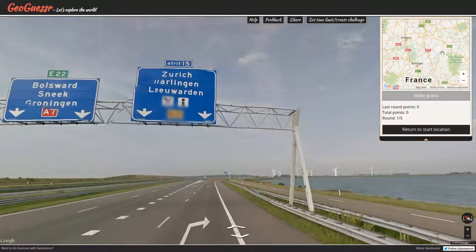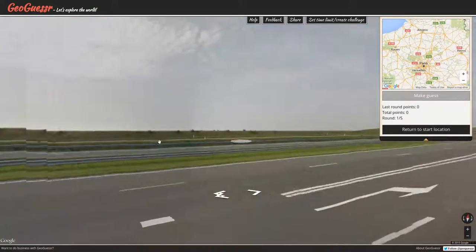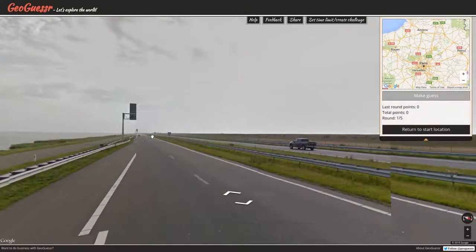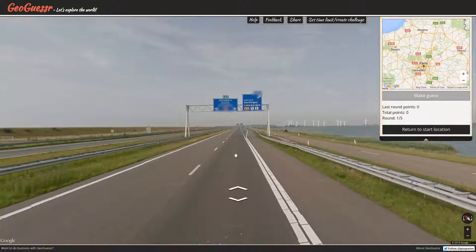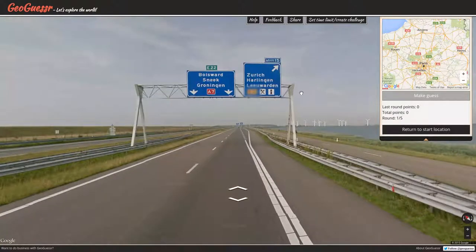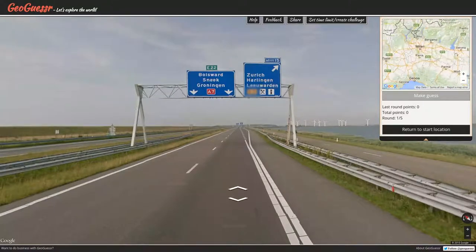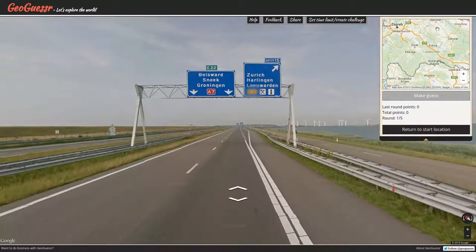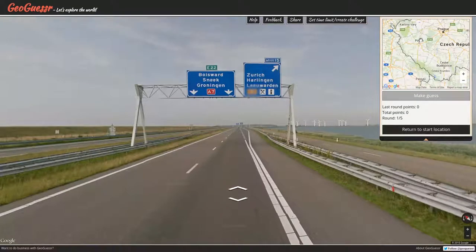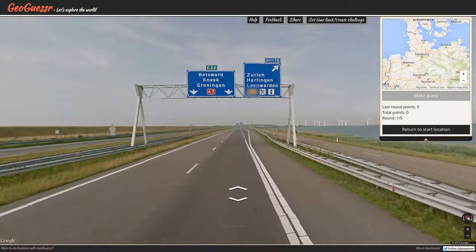France does use the trunk road system, or perhaps they do not. Bolsward, Sneek, and Groningen — none of these are French-sounding names. 'Afrit 15,' however, could be French. Who else uses roads like that aside from France? Theirs are not that color. Austria? No. Sounds like Germany, or maybe the Netherlands? Could possibly be in the Netherlands.